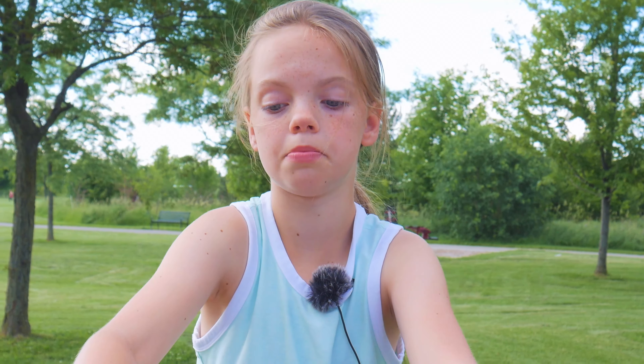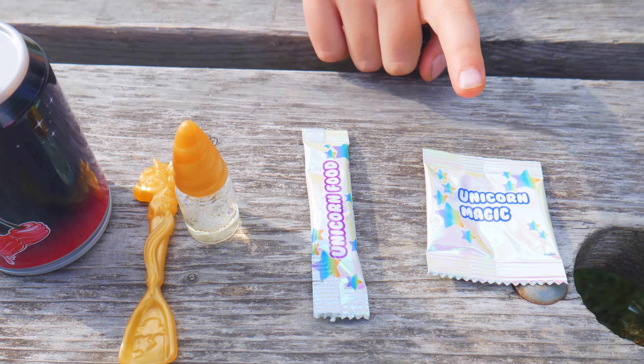Let's just get into it. I love cupcakes, I love rainbows, I love all that stuff, so I think we should just start zipping the zipper.